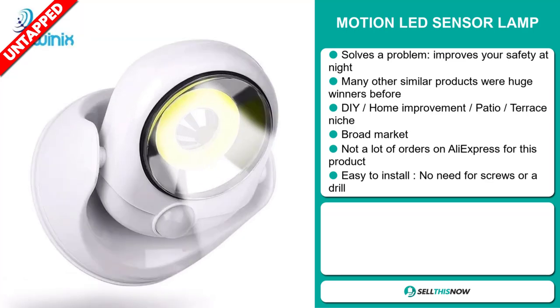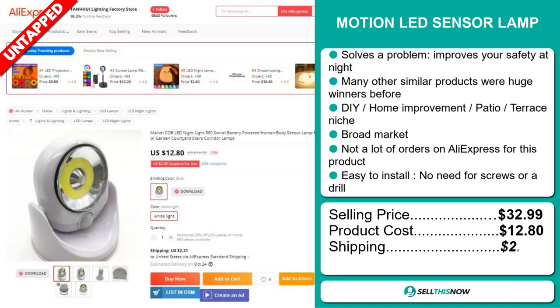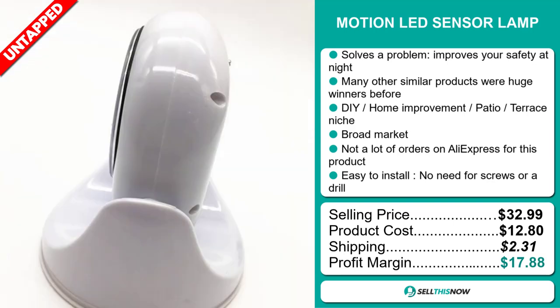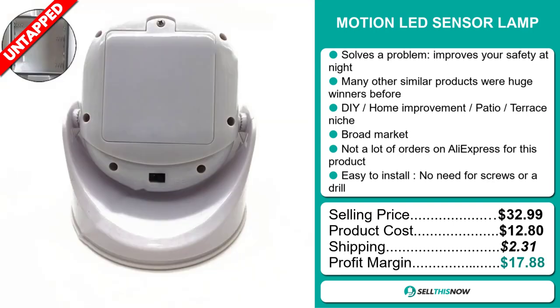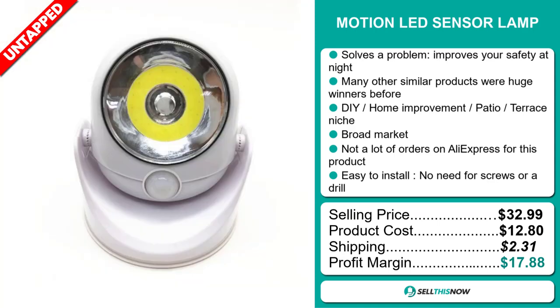The selling price for the Motion LED Sensor Lamp is just under $33. The product cost is only $12.80. Shipping will set you back $2.31, so you're looking at a very good profit margin of $17.88. Sell this now.